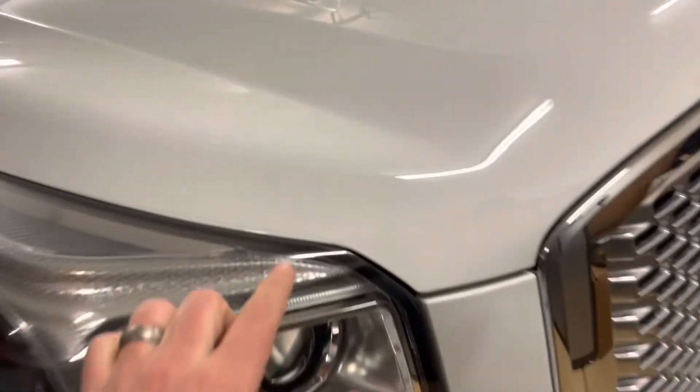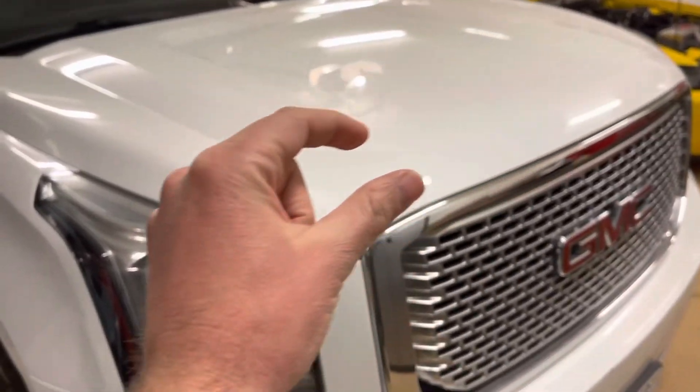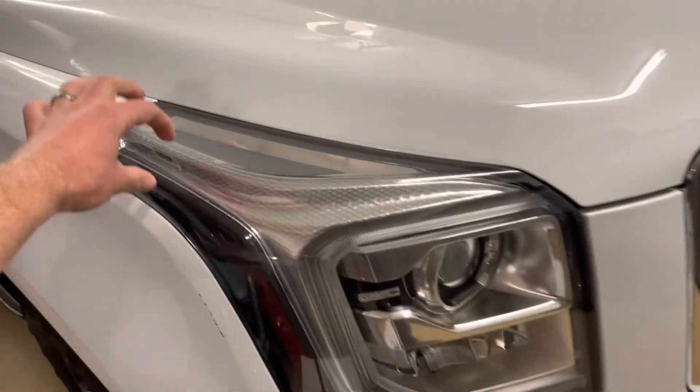Clear bra — definitely the way to go. This car has it over the hood, the headlights, and a little bit of the fenders, so that's exactly where it needed to be. I'll probably even do more on the bumper when we get this all done.